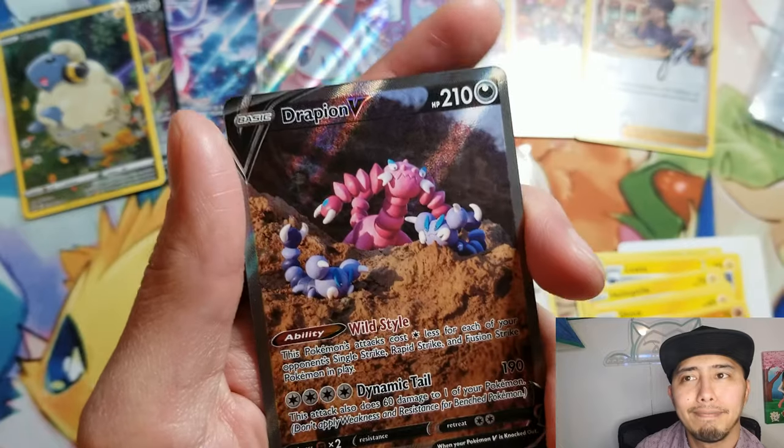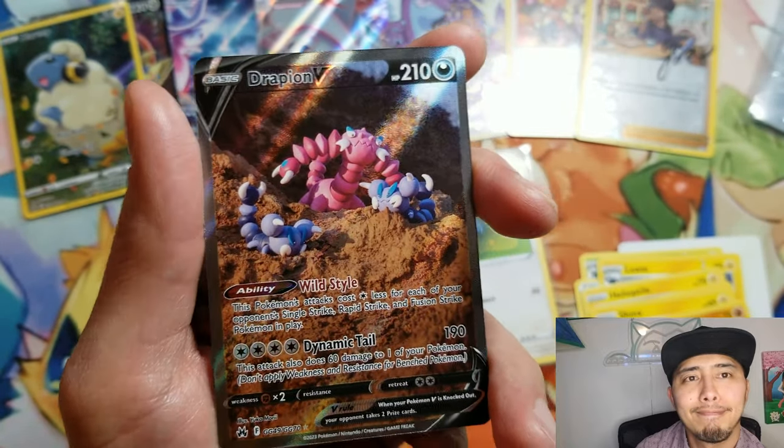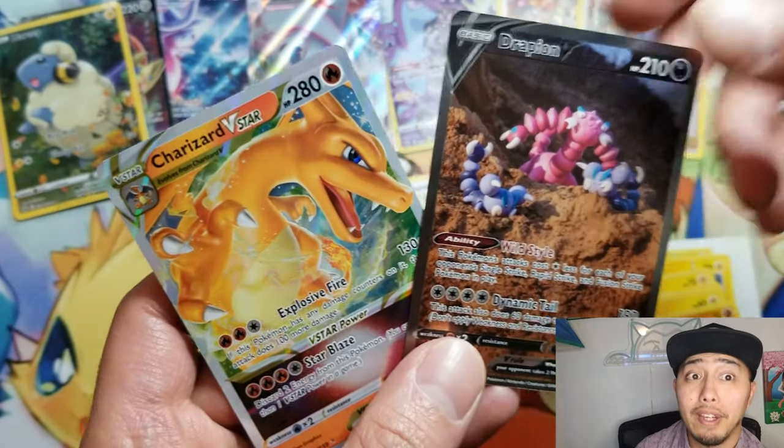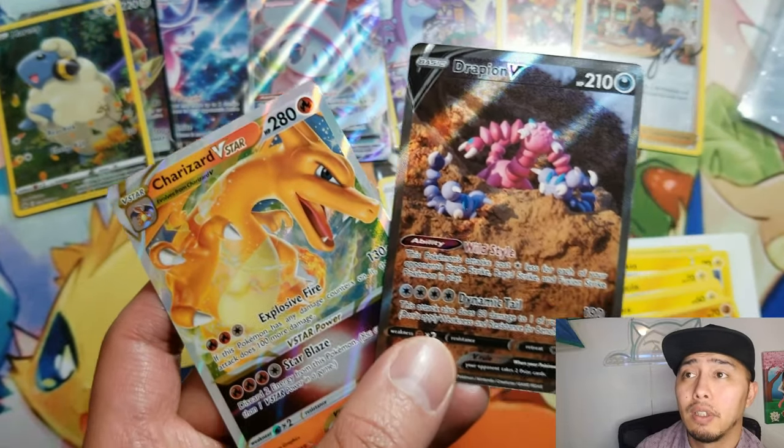And look at that — a double banger even! Look at that. There are 8 hits out of that ETB, not including the holos. Can't say that 151 ever does something like that, can you?